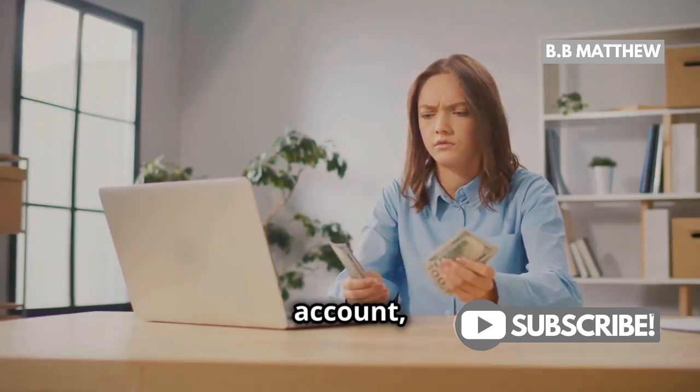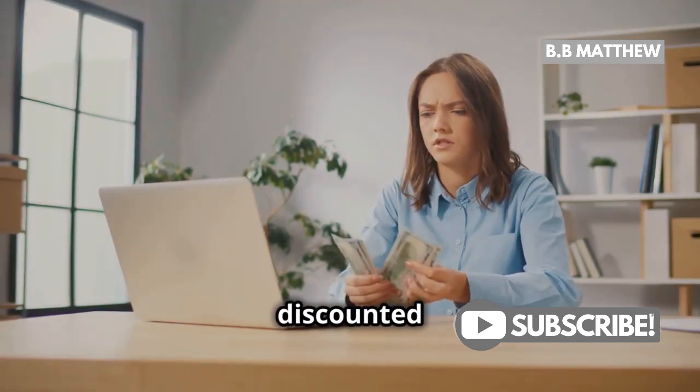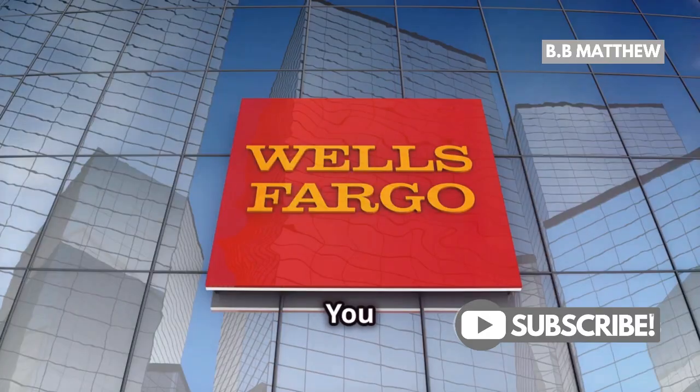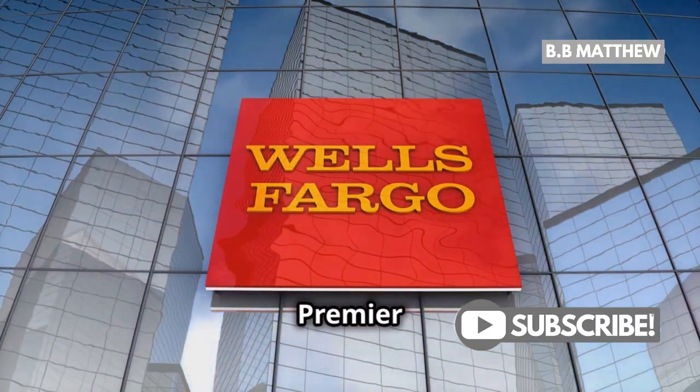Now if you have a basic checking account, it's important to know that these accounts usually don't come with free or discounted checks. But don't fret. You can always look into upgrading your account to take advantage of the perks offered with Premier or Prime checking.